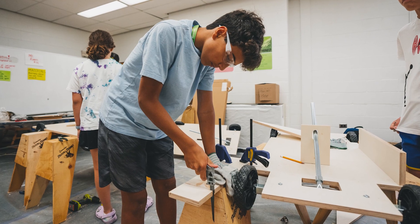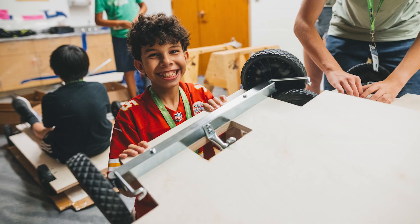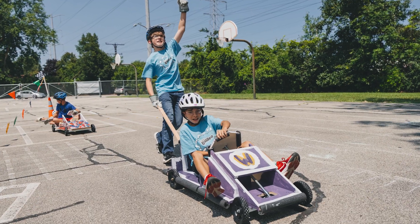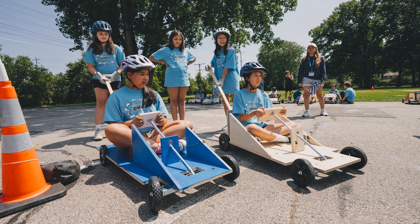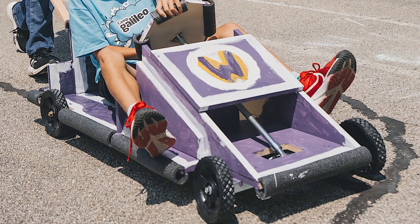This week your meteor will construct an original wooden go-kart from start to finish, including frames, wheels, axles, steering columns, hoods, and seats. As they make their vision a rideable reality, they'll get hands-on practice using handsaws, drills, rasps, and files, and take their creativity out for a spin with custom features and personalized styling.